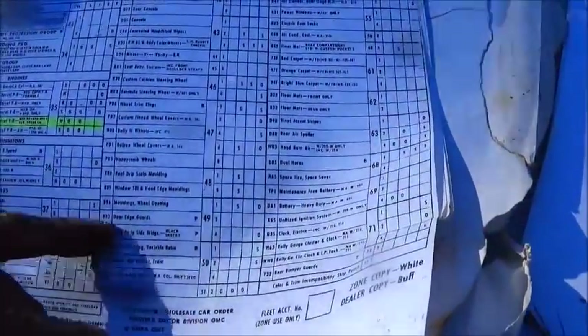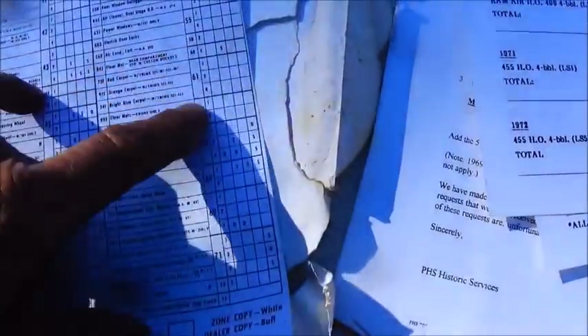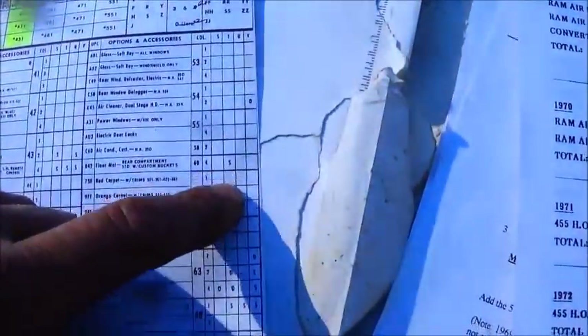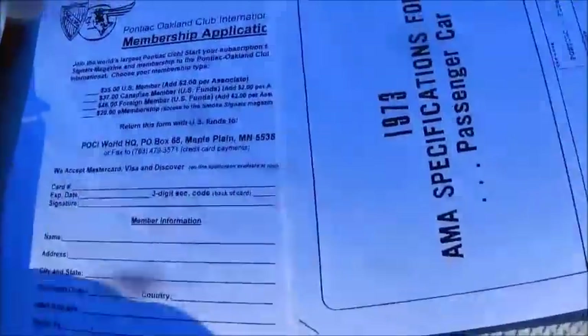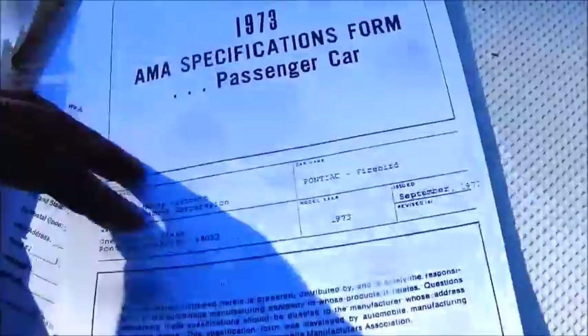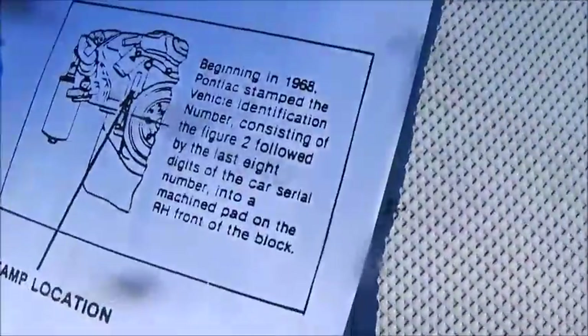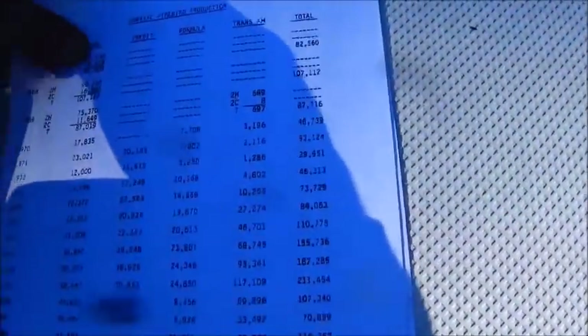The documentation tells everything it could have been ordered with — I'm guessing 'O' is optional and 'S' is standard. It's been a long time since I've looked at this paperwork. I've located another engine block if I need it — a '75 model — but I really don't want to change it because I want to keep the original numbers. This section gets into the engine specifications: CC's in the combustion chambers, location of the last eight digits of the VIN on the engine, and a window sticker replacement.